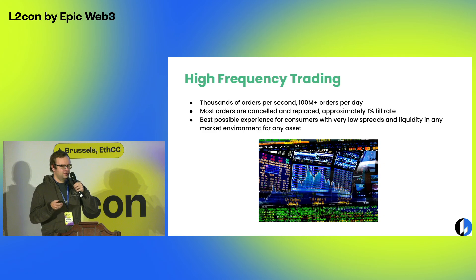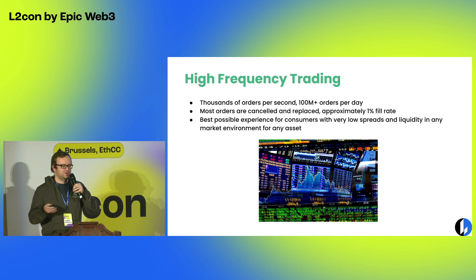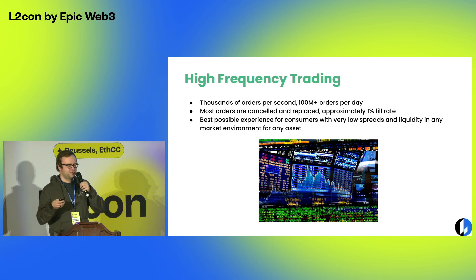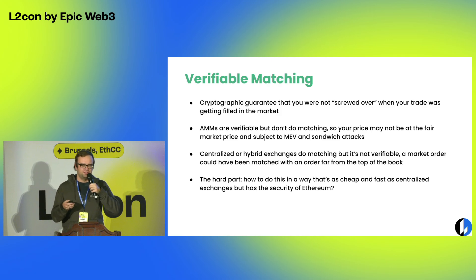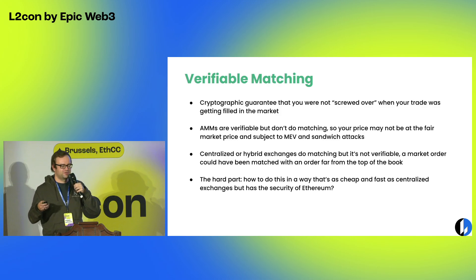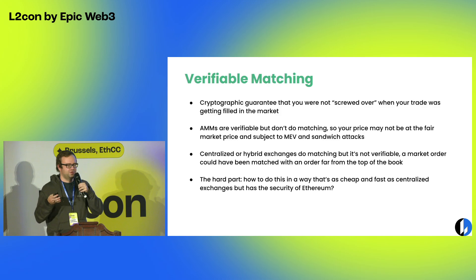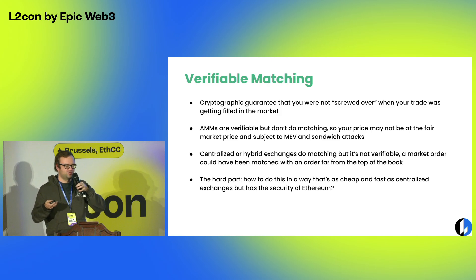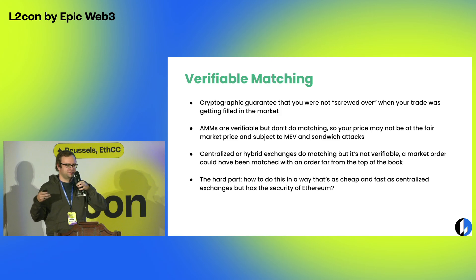What we've been working on for the last while is a way to get the best of both worlds — where you get the security, fairness, and transparency of Ethereum with an order book structure. The way we think about this is a concept of verifiable matching. An AMM-type structure is fully on-chain and everything that happens there is verifiable, but it's not really matching — everyone is part of a larger pool and there's no specific matching process of buyers and sellers happening there.